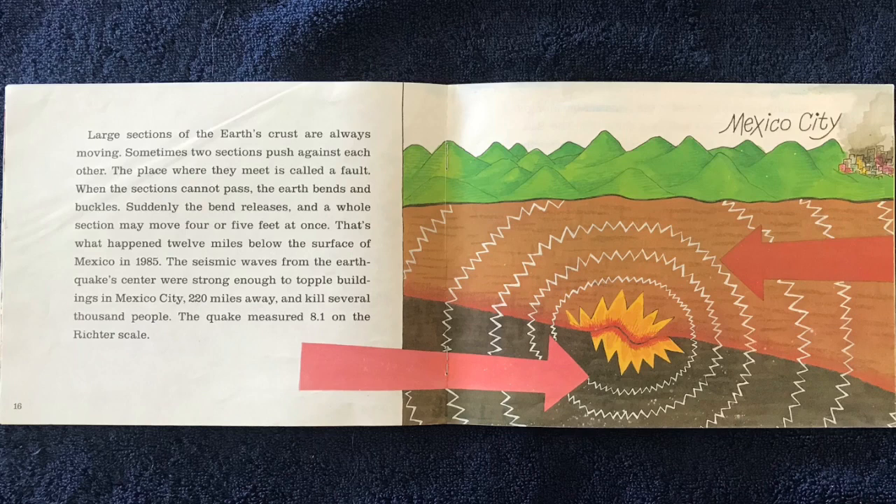Suddenly, the bend releases, and a whole section may move four or five feet at once. That's what happened 12 miles below the surface of Mexico in 1985. The seismic waves from the earthquake's center were strong enough to topple buildings in Mexico City, 220 miles away, and kill several thousand people.